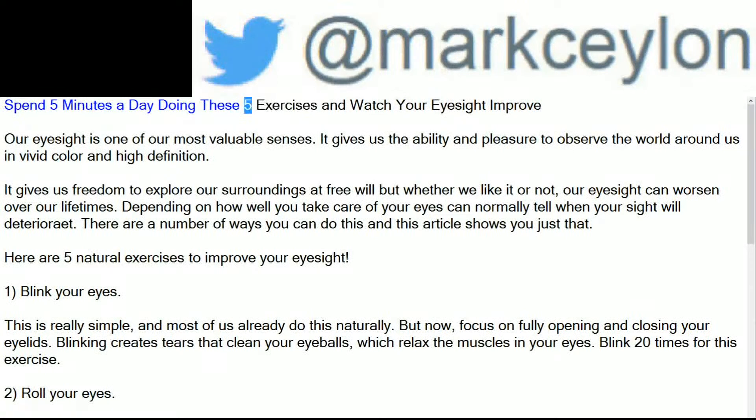Spend five minutes a day doing these five exercises and watch your eyesight improve. Our eyesight is one of our most valuable senses. It gives us the ability and pleasure to observe the world around us in vivid color and high definition. It gives us freedom to explore our surroundings at free will, but whether we like it or not, our eyesight can worsen over our lifetimes. Here are five natural exercises to improve your eyesight.